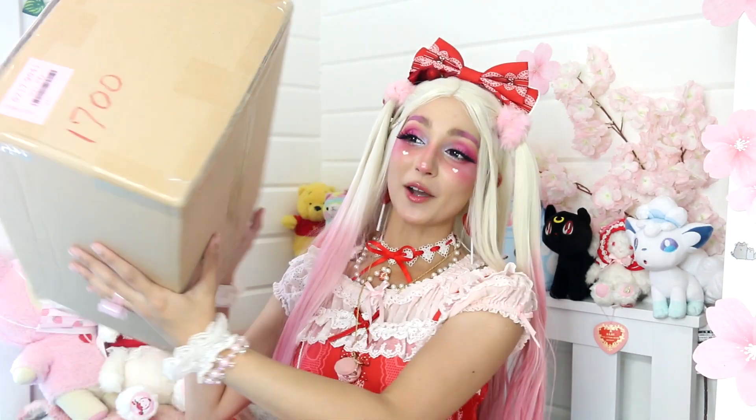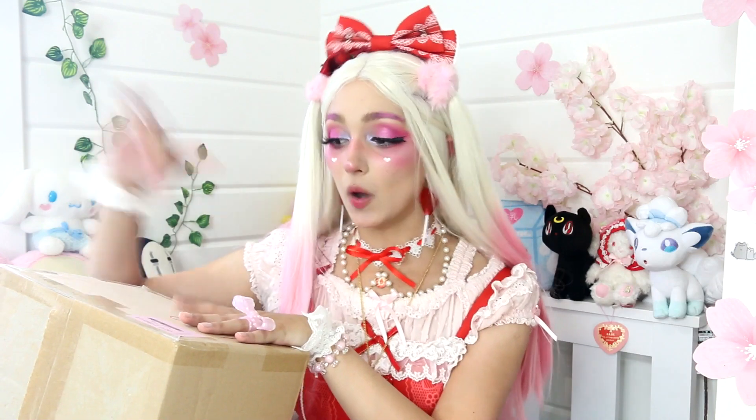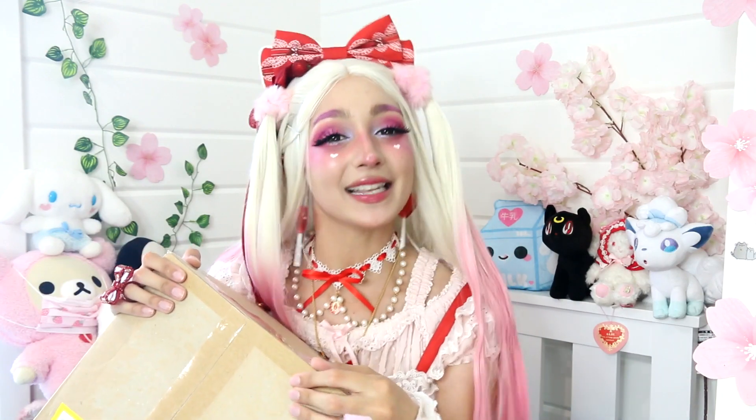Kia ora! Hello my friends! Today is super exciting because I have a parcel from Japan. This is the box here, so it's pretty big. There are a couple of items in here for a friend of mine, so I'll remove those and let her unwrap them herself. But yes, all of this stuff is actually secondhand thrifted Lolita fashion. I'm super excited to share with you another place to buy Lolita from.